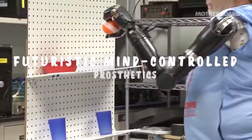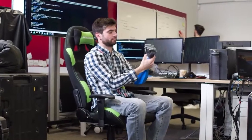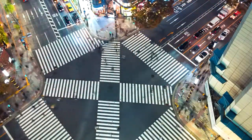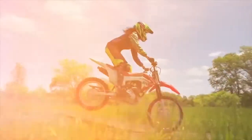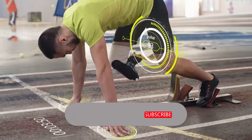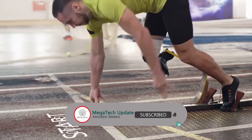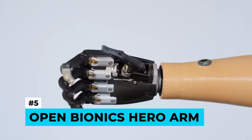We are living in the world of modern technology where every passing day brings something awe-inspiring. In today's video we'll show you the top five futuristic mind-controlled prosthetics that will blow your mind. If you're new to our channel, hit the subscribe button to get more exciting videos in the future.